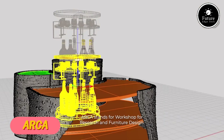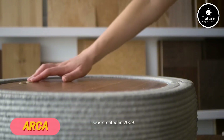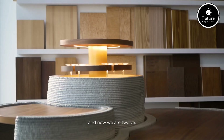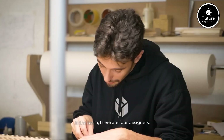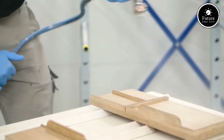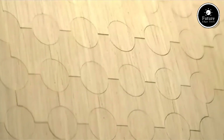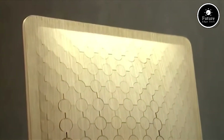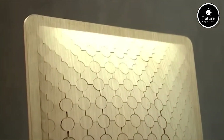Welcome to ARCA Woodworking Workshop, where craftsmanship meets innovation to create stunning, high-quality woodwork. With a passion for fine woodworking and years of expertise, we specialize in custom-designed furniture, architectural woodwork, and handcrafted pieces that bring warmth, elegance, and durability to any space. At ARCA, we believe that wood is more than just a material — it's a work of art waiting to be shaped.